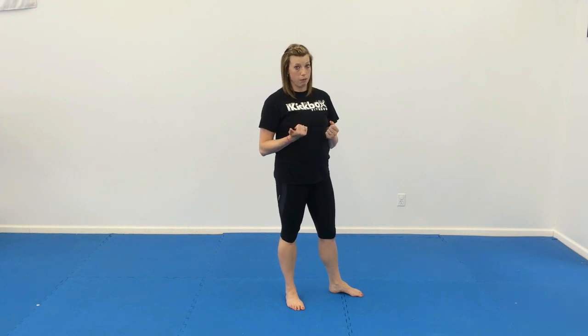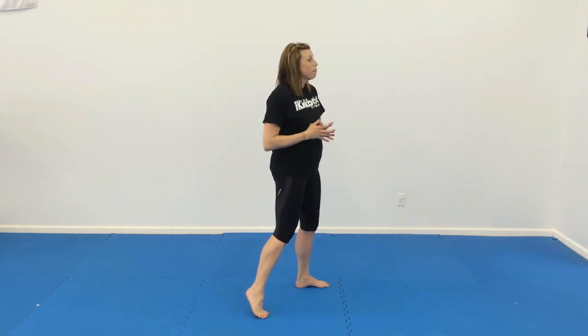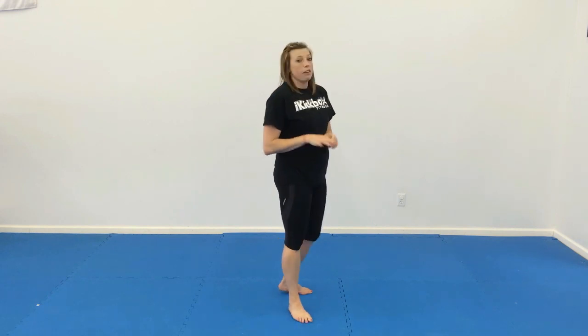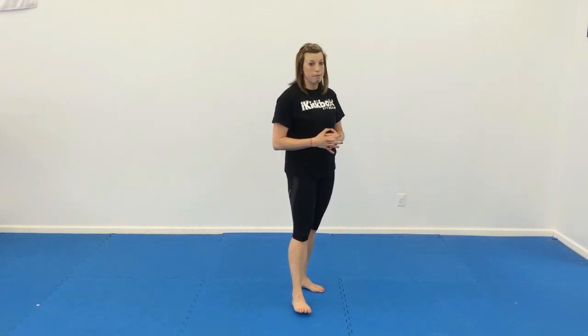Then we're all going to do 10 punches each hand and then switch — so we go from five to ten. One, two, three, four, all the way to ten, then the other hand, ten and ten. Then they're going to go to the ground and everyone does 15 push-ups together, come up for 20 squats, and we end with 25 sit-ups of any style, any choice.